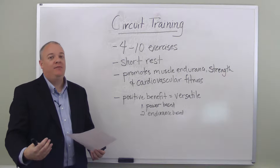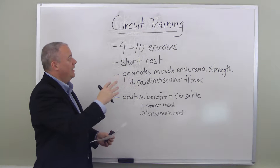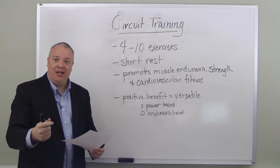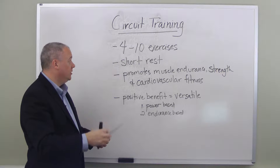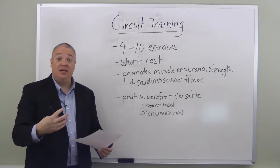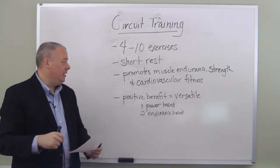You get maximum benefit for overall body fitness because you've linked together these four to ten exercises with brief rest and high intensity. It builds power, strength, and endurance, and because it's done rapidly with brief periods of rest, cardiovascular health as well.